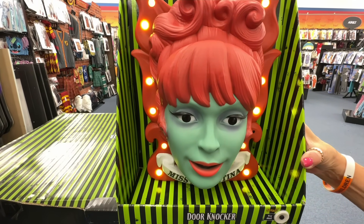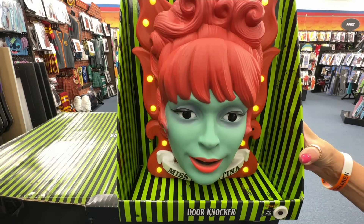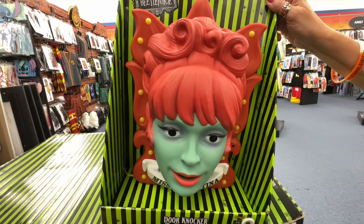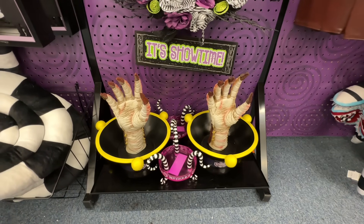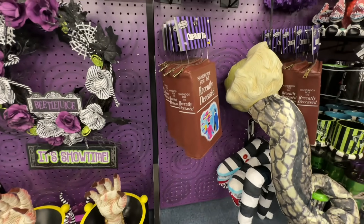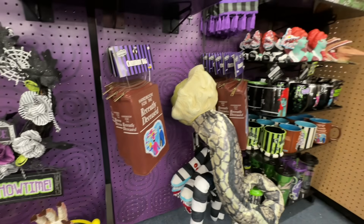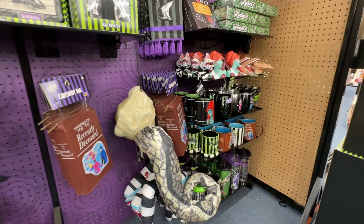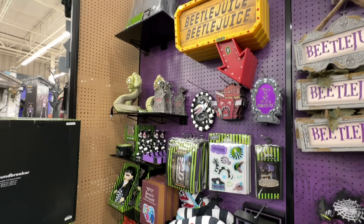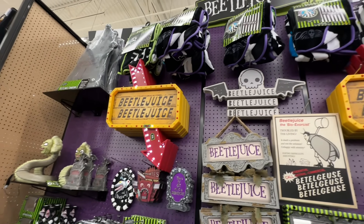The doorknocker is $55. This thing with the hand coming out of it is $50 — it does not move. Handbook for the Recently Deceased. Plenty of glassware down here and some other items. So if you're a Beetlejuice fan, you're going to love this section.